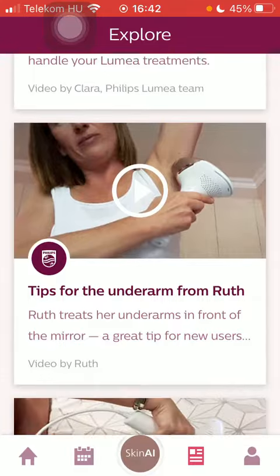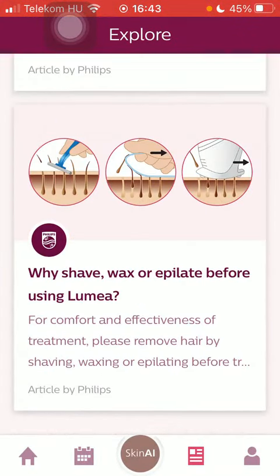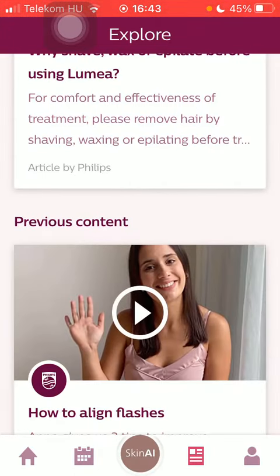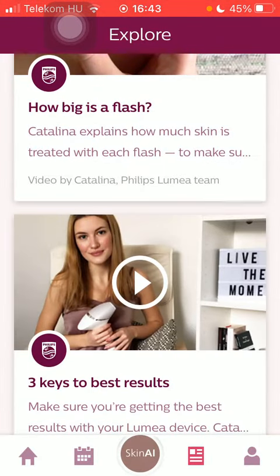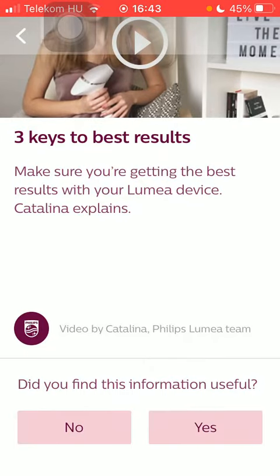Here you can watch videos and articles and useful tips for the Lumea hair removal device. If you are interested in any of these, tap on the relevant one and here you have in this case a video. If you want, you can indicate whether you find this information useful or not down below at the bottom of the page.